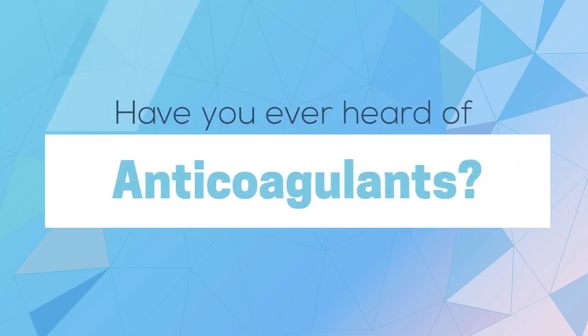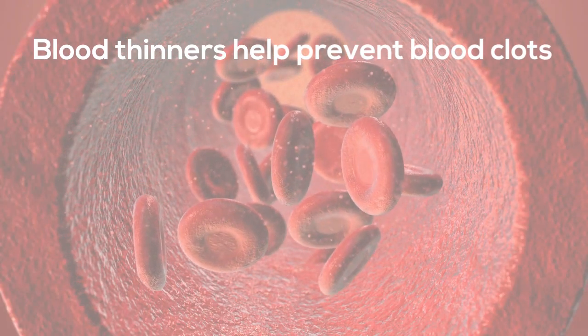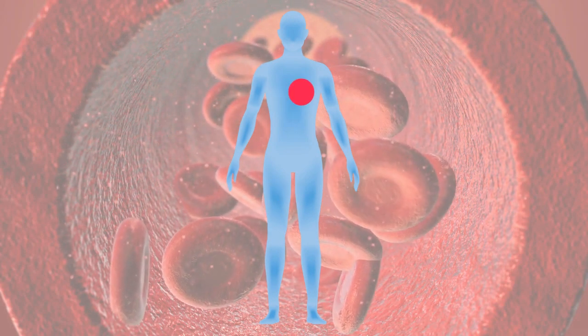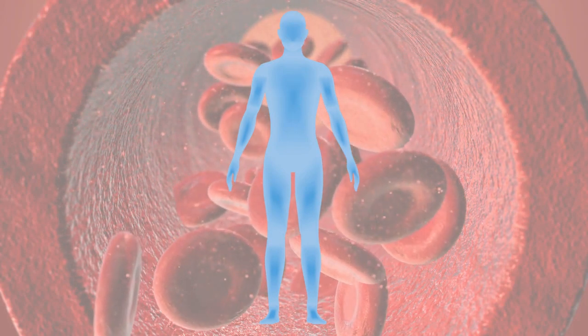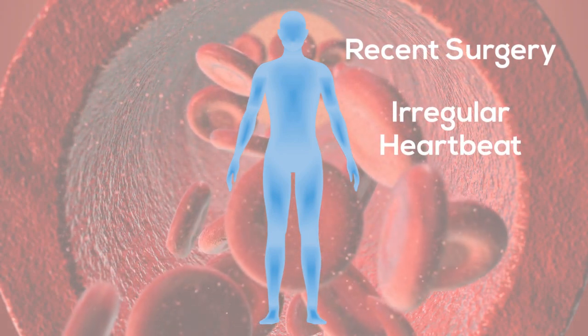Have you ever heard of an anticoagulant? You might know it as a blood thinner. These drugs help prevent blood clots in your body. Blood clots can form anywhere, such as your leg, lung, heart, or brain. Certain conditions, such as a recent surgery or an irregular heartbeat, can put you at risk for blood clots.